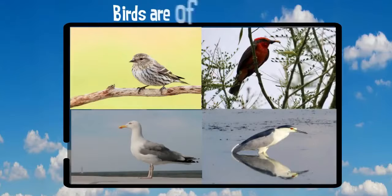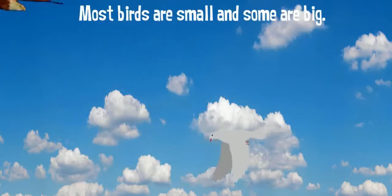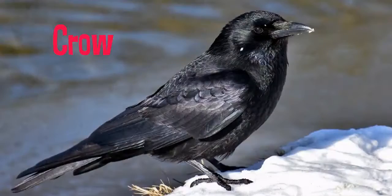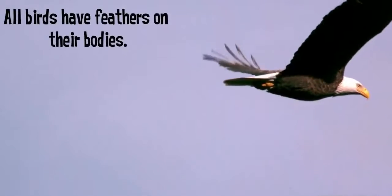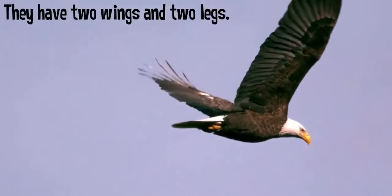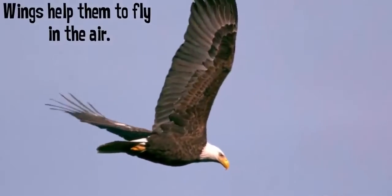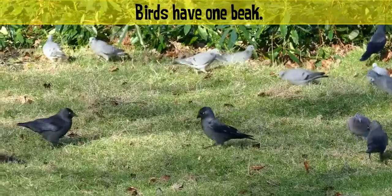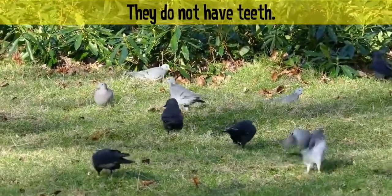Birds are of different kinds. Most birds are small and some are big. Crow, sparrow, and pigeon are some birds. All birds have feathers on their bodies. They have two wings and two legs. Wings help them to fly in the air. Birds have one beak. They eat with their beaks. They do not have teeth.